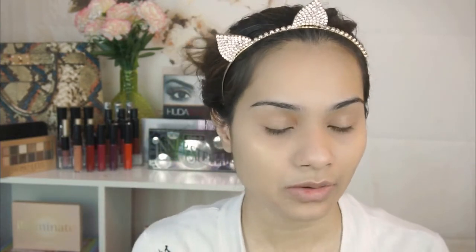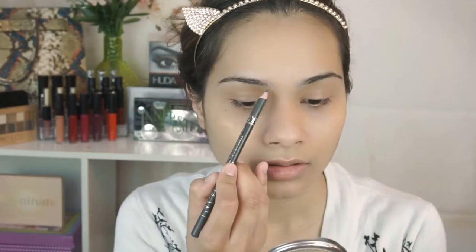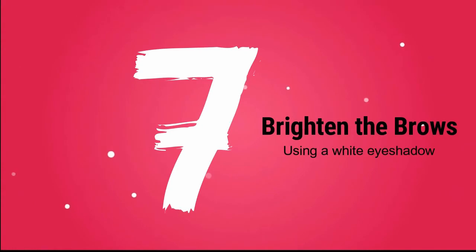To do my eyebrows, I'm going to use something very natural looking. If you have a smaller face like myself, then bigger eyebrows would actually look really nice on you. Grooming your eyebrows is definitely an essential step. Using a pointed brush like this, just highlight underneath the eyebrows.